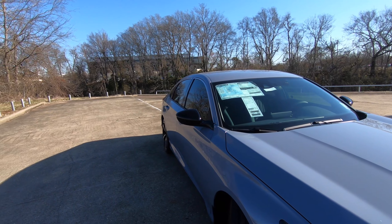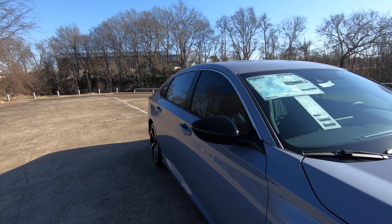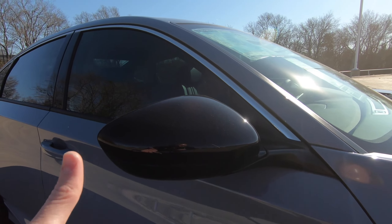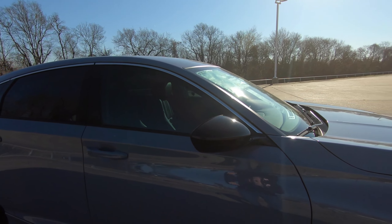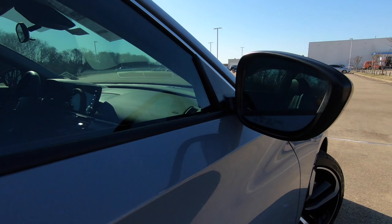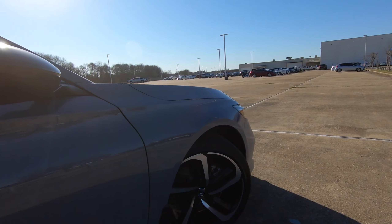One thing that I know is a popular question is: are there turn signal indicators built into the mirrors? Not here. These are manual folding mirrors, but I do like that gloss black on the mirrors, giving it a very nice look. These are heated power side view mirrors — power adjustable and heated.